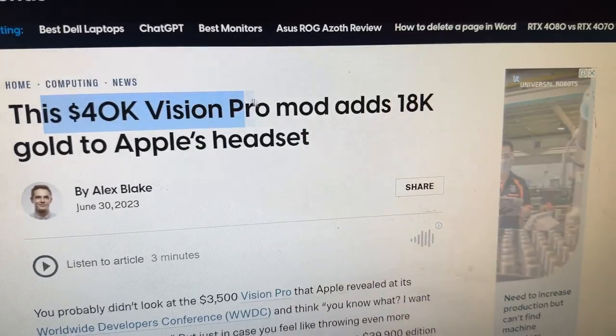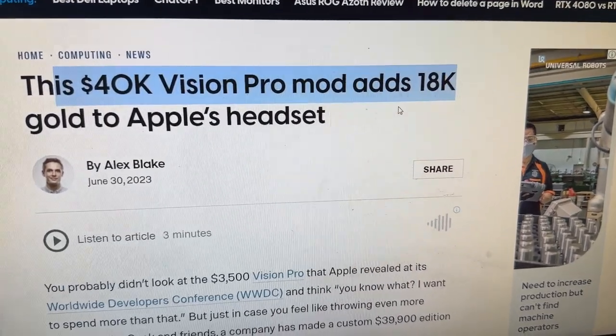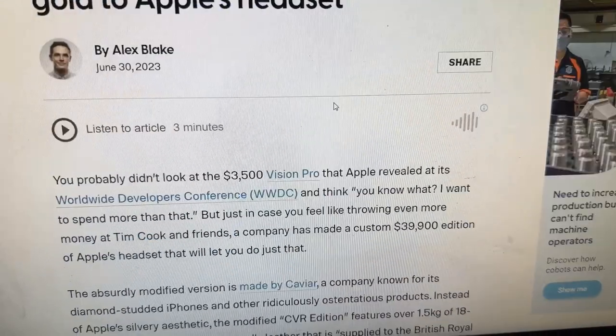This 40k Vision Pro mod adds 18-karat gold to Apple's headset.